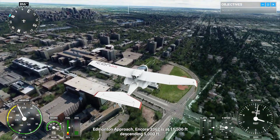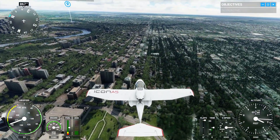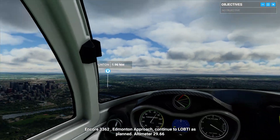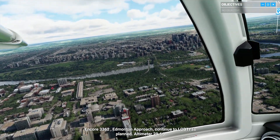Edmonton Approach, Encore 3362, at 11,500 feet descending 5,000 feet. Tower on 118.3, 62. Edmonton Approach, continue to low-peat as planned. Altimeter 29 decimal 66.